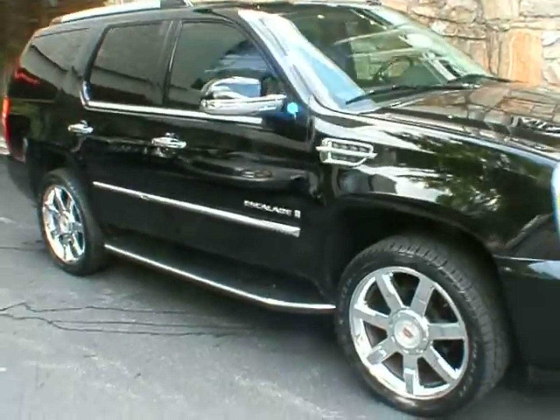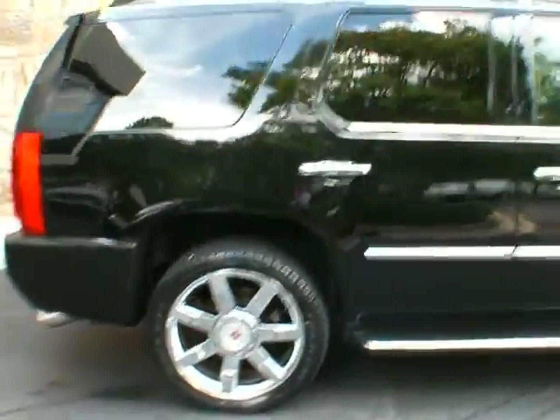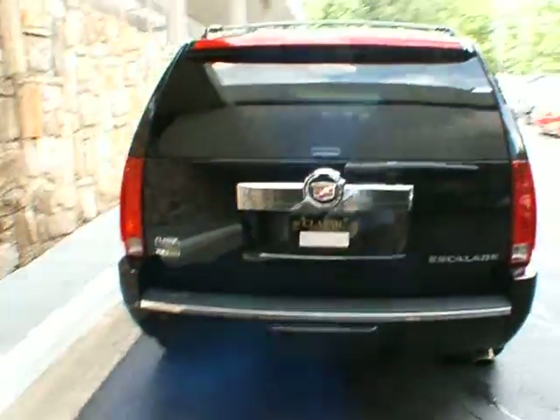Good afternoon. Welcome to Classic Cadillac of Atlanta. My name is Greg Goudibour. What I have for you here today is this gorgeous 2009 Cadillac Escalade. It's an all-wheel drive, black raven exterior with ebony interior.